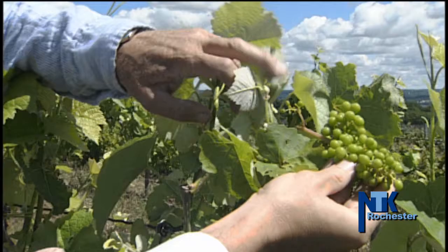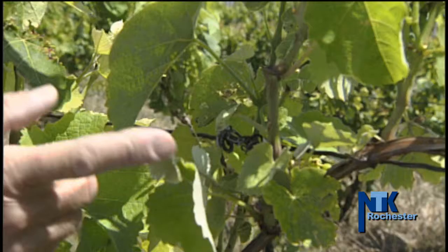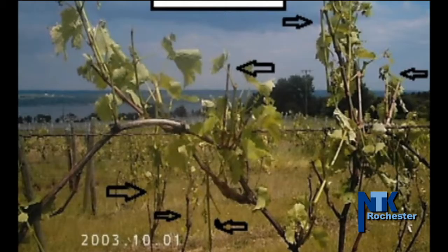There are the beginnings of grapes here still. There's enough energy in the vine to set the fruit, so we have some. But instead of just being one cluster here, every one of these shoots would have had two clusters. So there's a big loss.